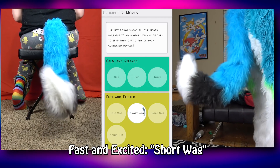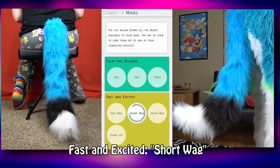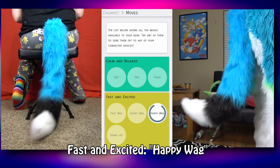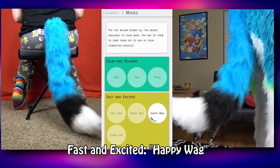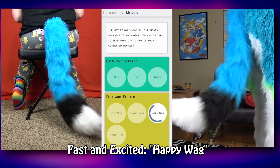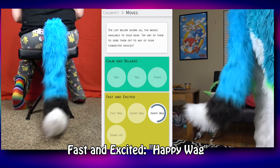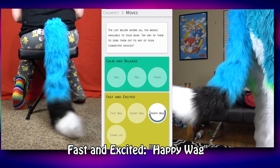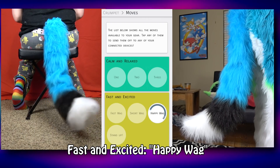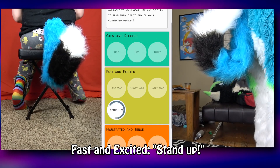Short wag feels like the fast wag but faster — it's basically the fast wag with a more limited range of motion. Happy wag is one of my most favorite moves because the tail moves around a lot more horizontally. It has a wide range of motion and will probably get just about anyone's attention at a convention. There's also a slight chopping motion at the tip, like it's stabbing the air.